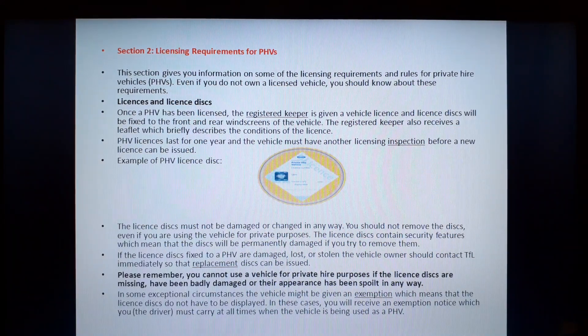The PHV Handbook 2003 is divided into ten sections and in this video we have grouped it in two parts, Part 1 and Part 2. So this is Part 1B. Section 2: Licensing Requirements for PHVs. This section gives you information on some of the licensing requirements and rules for private hire vehicles.